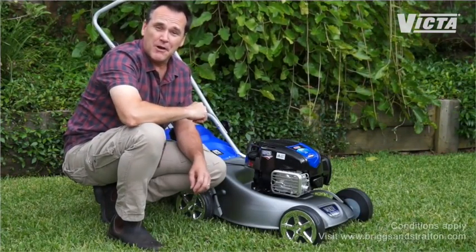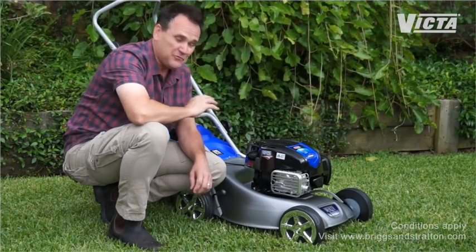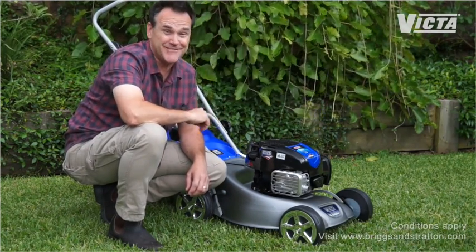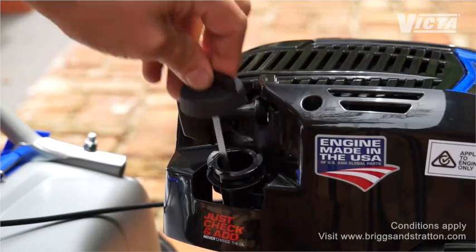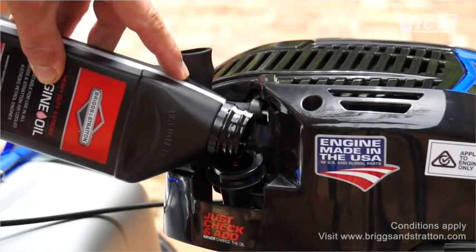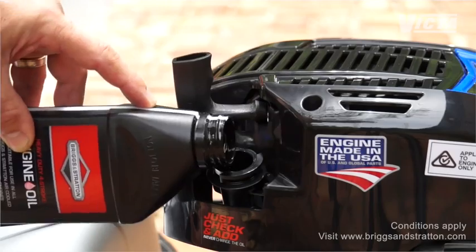Here's a great feature of the Quiet Mulcher's EXI engine — it's a four stroke, but you never have to change the oil. Ever. For life. Yes, really. Apart from regular maintenance, all you need to do is just check and add. That's it. No messy oil changes. Just so easy to keep it running smoothly.